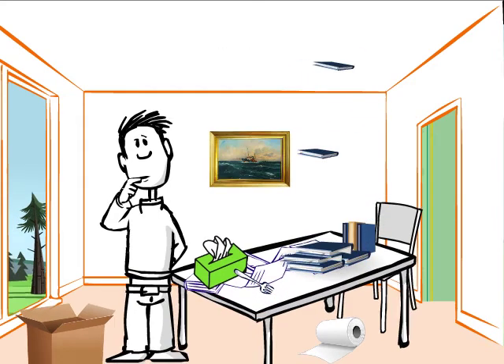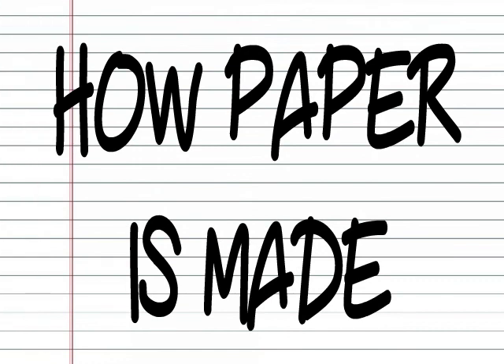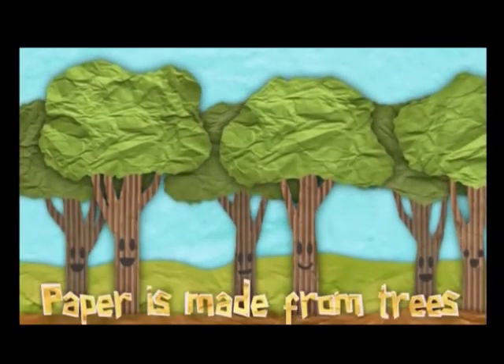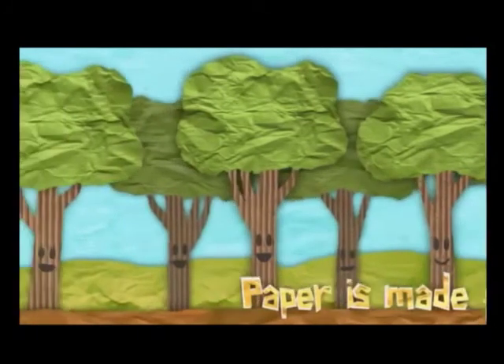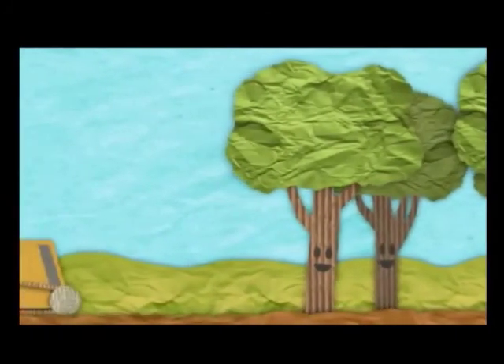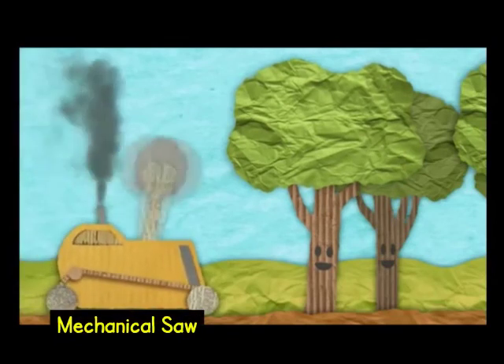This is the story of how paper is made, and it all starts with trees. Today, logging companies use heavy machines to cut down trees. A mechanical saw like this one can cut down a tree in just a few seconds.